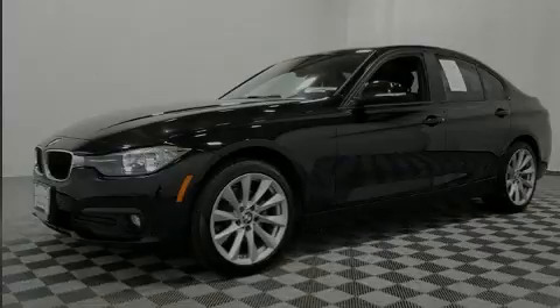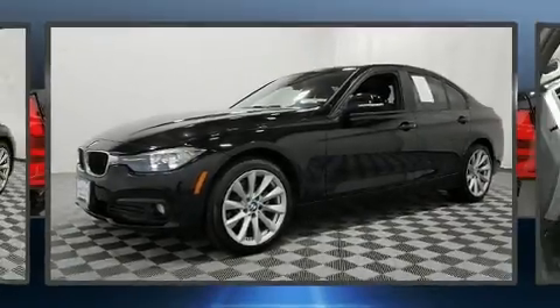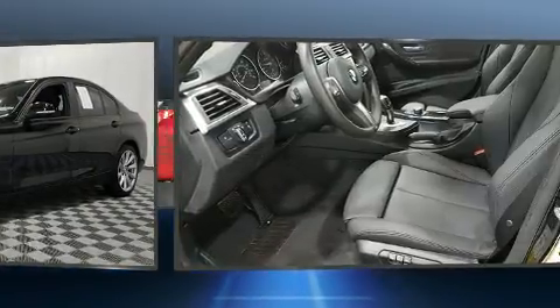Introducing the 2017 BMW 320i. This four-door, five-passenger sedan still has less than 10,000 miles.